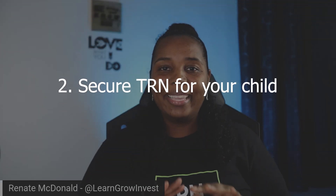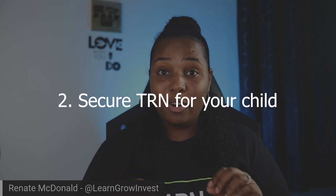Step two: get the child their TRN — that's their tax registration number. When you want to open a brokerage account, everybody needs a tax identification number on record, even if the person is a minor. And with our system here in Jamaica, you are able to get that TRN number for the child as soon as pretty much you have their birth certificate available.